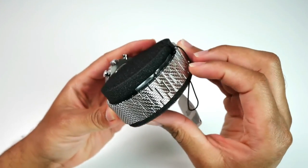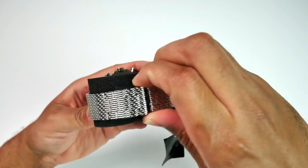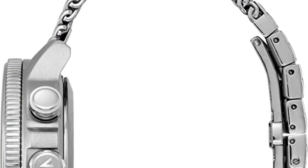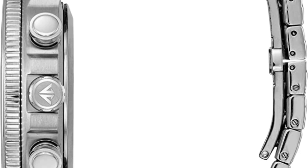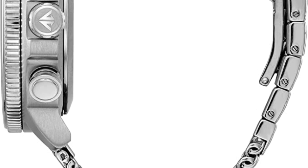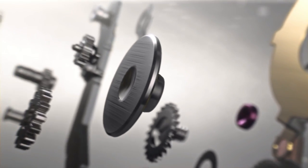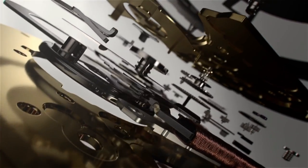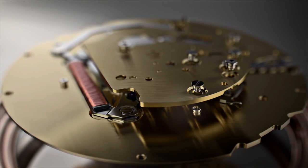However, the Seiko 5 line is no slouch. They needed an automatic movement, a day-date display at 3 o'clock, some degree of water resistance, a recessed crown at 4 o'clock, and a case and bracelet built for durability. The new SRPDs earn the 5 badge on their dial by meeting each of these key design elements. Let's take an in-depth look at a few watches from the extensive SRPD lineup, appropriately nicknamed the 5KX, and see if they do justice to the long history of the Seiko 5 and the iconic divers they're closely based on.